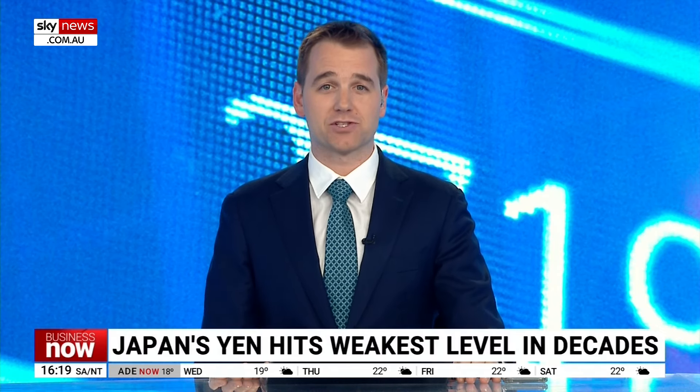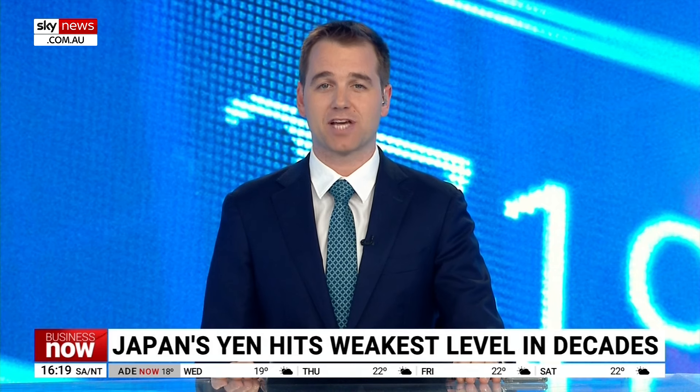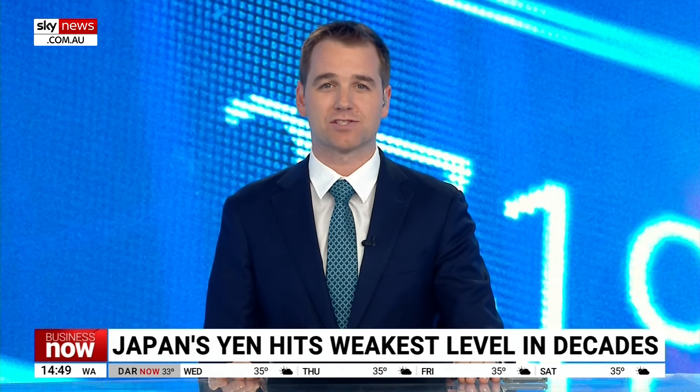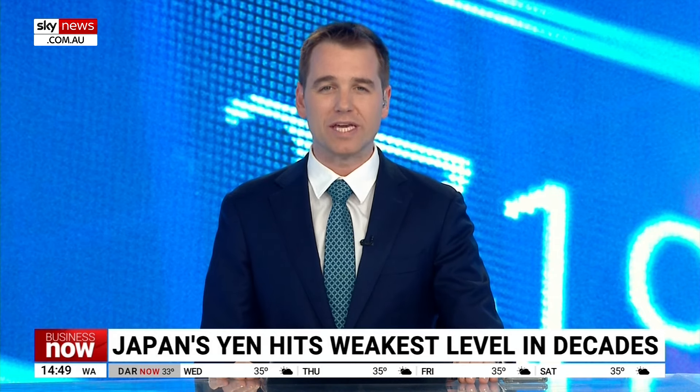Welcome back. It's a great time to book a holiday in Japan. The Aussie dollar has surged to a 10-year high against the Japanese yen. Currently, $1 buying roughly 102 yen. So, why is the yen so weak?